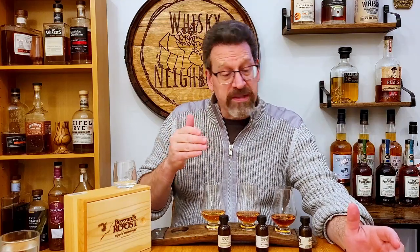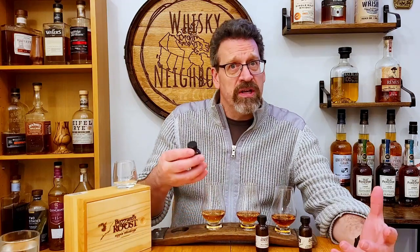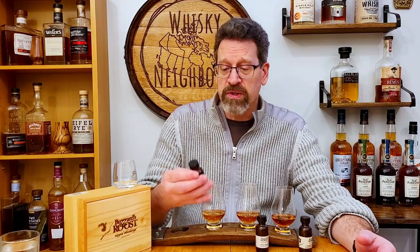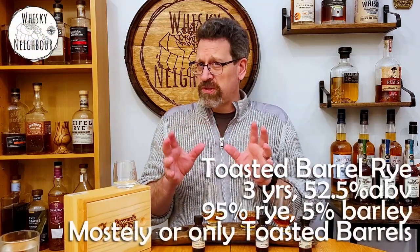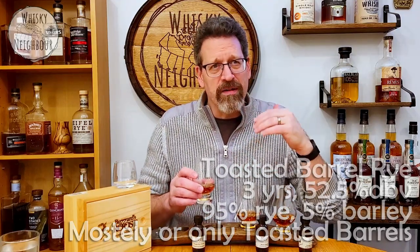Let's start — it's all rye up here. It's all 95.5 and it is all treated in their unique constructed barrel. The first one is toasted barrel. What I understand is these barrels are just toasted — could be wrong — but it's that nice 95.5 rye, aged three years in barrels that have only been toasted. So let's go in. It's time for whiskey — nose and taste.